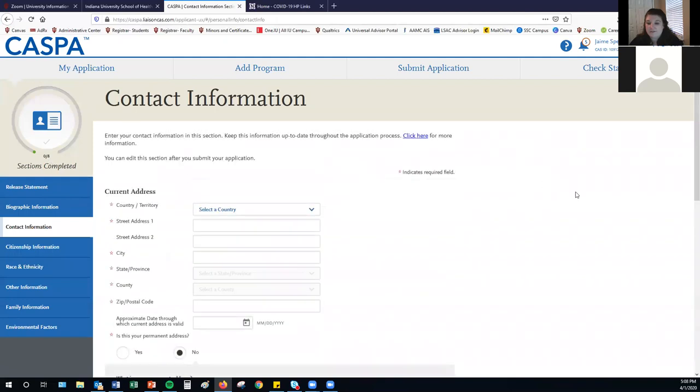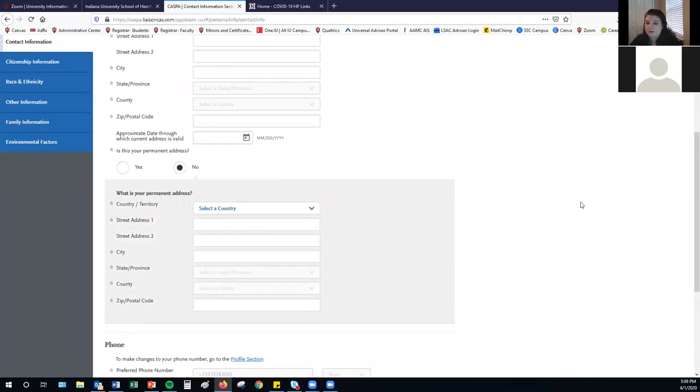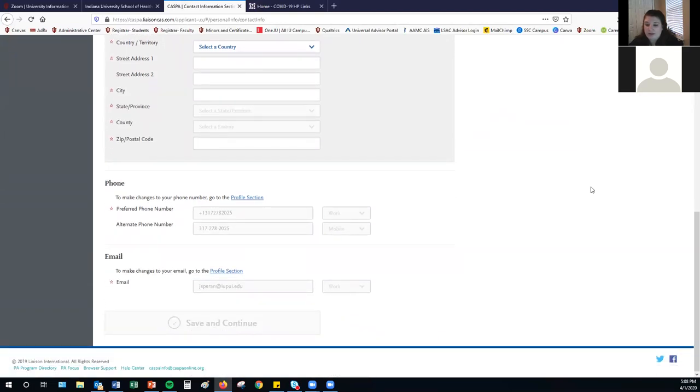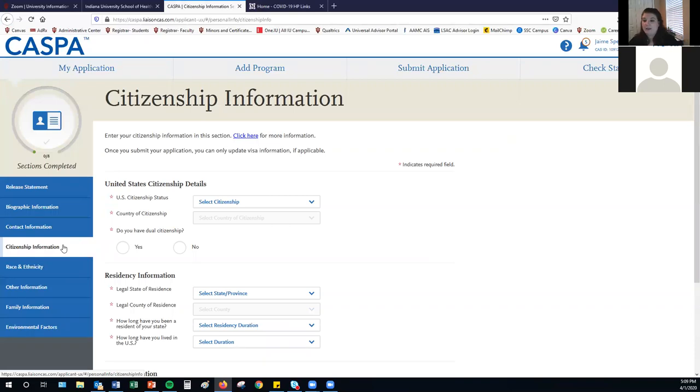The contact information section requires your current address as well as a permanent address. This is particularly helpful for students living on or near IUPUI who may be traveling to a permanent home residence between completing education and starting a PA program. You'll also include your phone and email address. Make sure the email address you use for CASPA is one you check frequently and won't be bombarded by other emails — this is where all communications from schools and CASPA will go, and you don't want to miss any crucial emails.